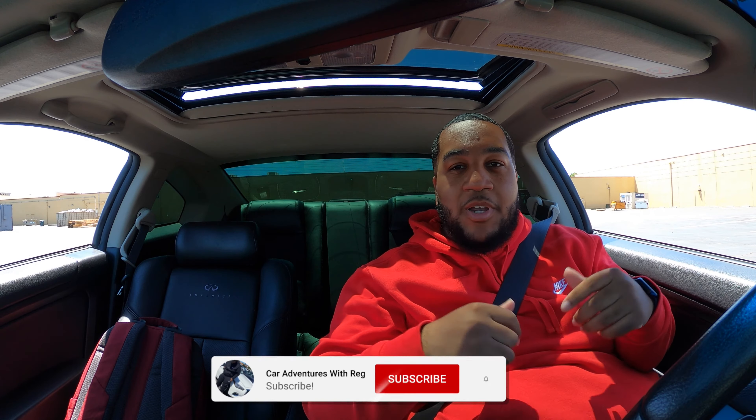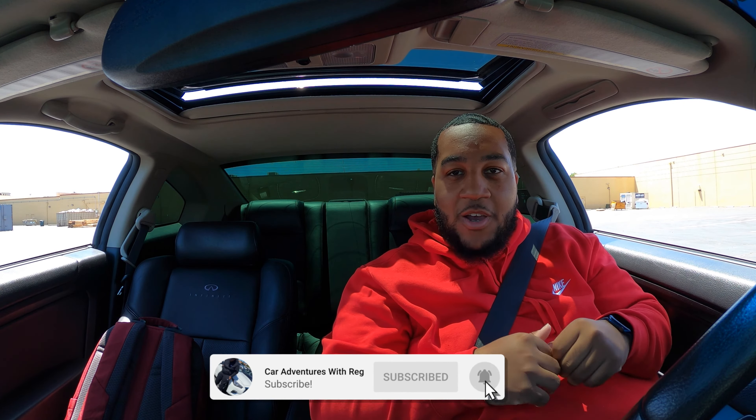What's up YouTube, it's your boy Car Vince. Welcome back to another video. Today we're going to be talking about the pros and cons of owning an Infiniti G35. I already did it for the G37 — actually made two videos for the G37 pros and cons — so it's only right to do it for the G35.